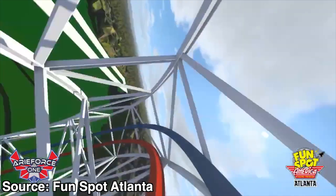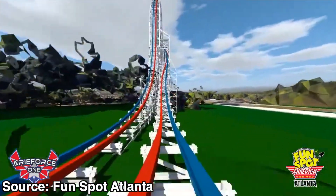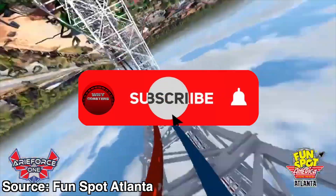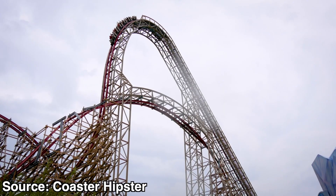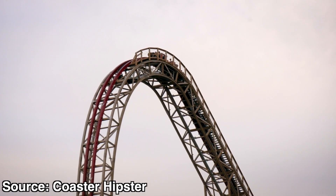Before we get into all of that, make sure to like this video to help out the channel against the YouTube algorithm. Also, make sure to subscribe if you enjoy hearing about roller coaster and theme park industry theories. That said, let's talk about how RMC got to where they are today.